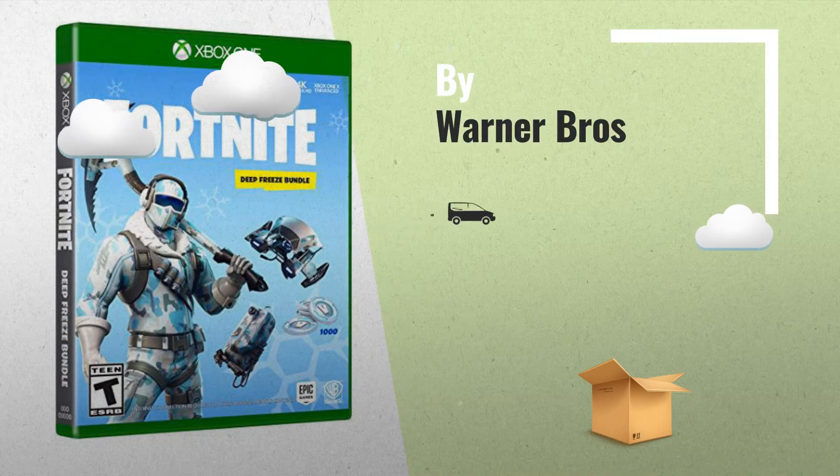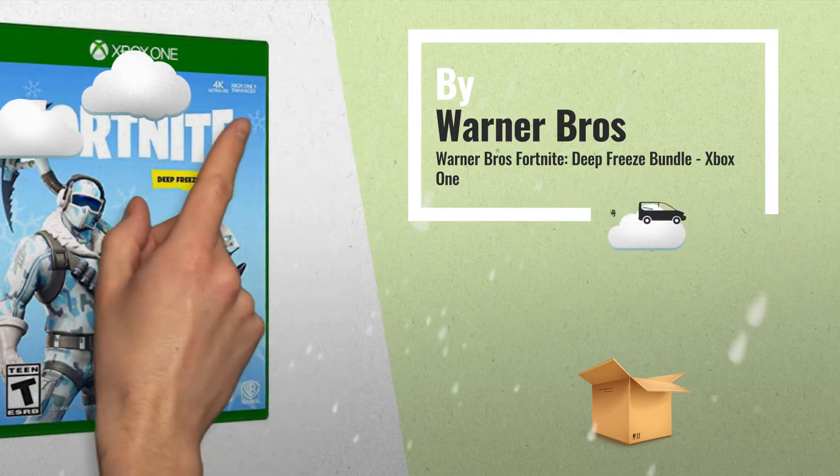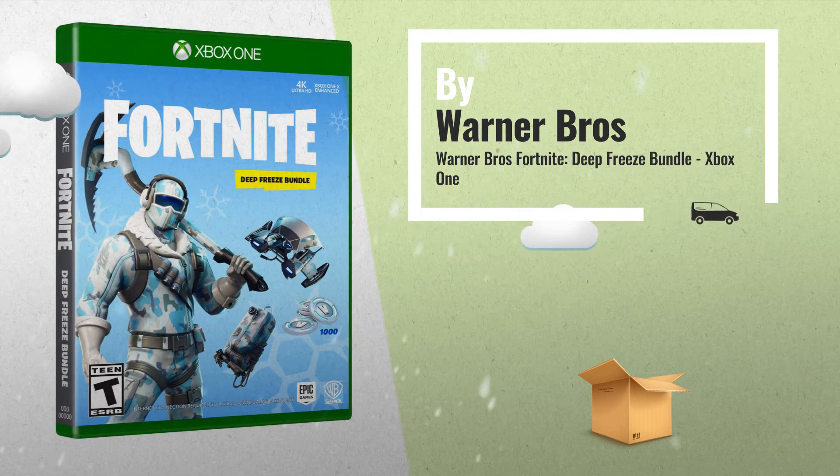Number 2, set includes Frostbite Outfit, Freezing Point Back Bling, Chillax Pickaxe and Cold Front Glider — another great product by Warner Brothers.